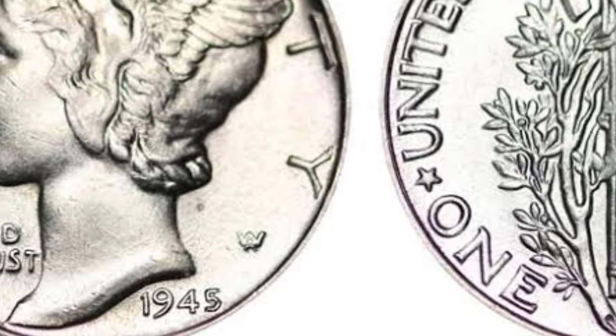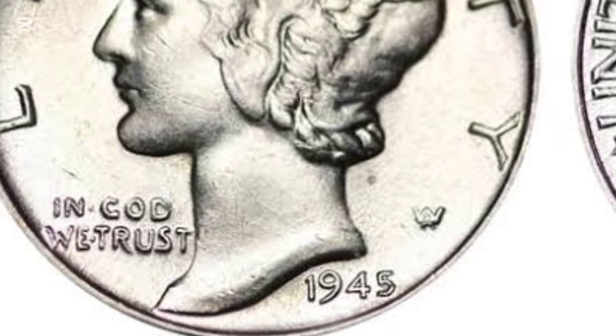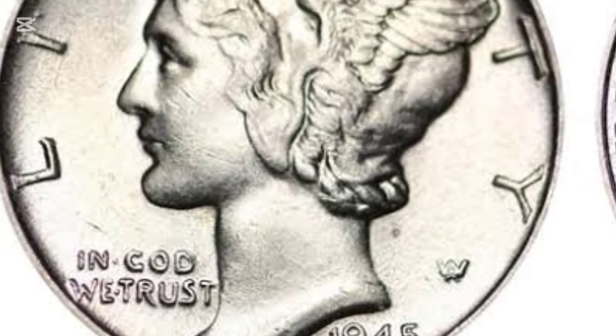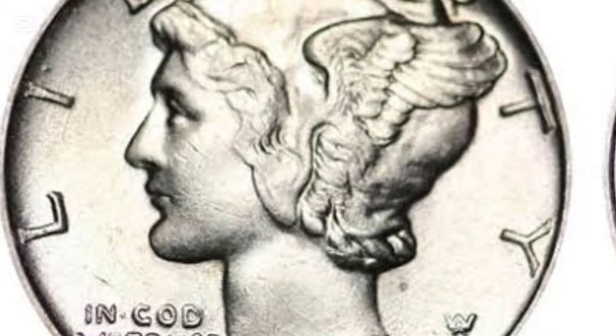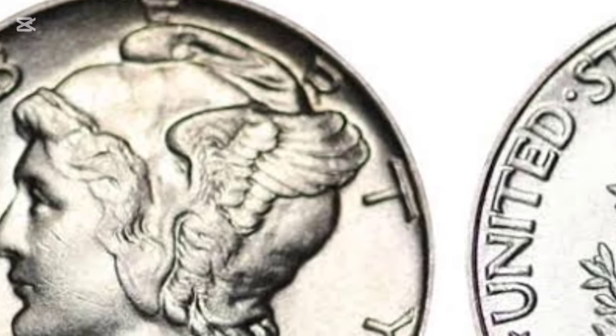Error coins add a layer of excitement for collectors. The 1945 Micro-S Mercury Dimes from San Francisco are one example, with prices ranging from $2,400 to $25,850 depending on their grade and auction setting.